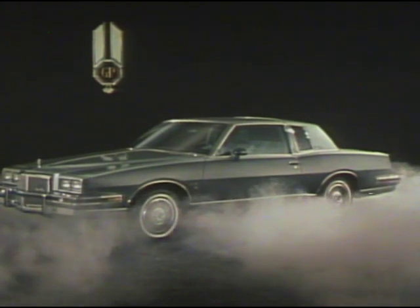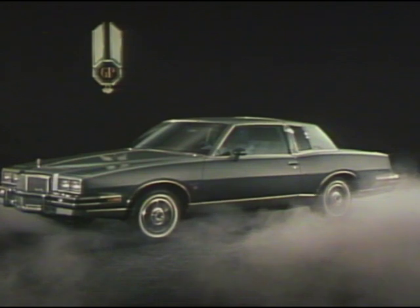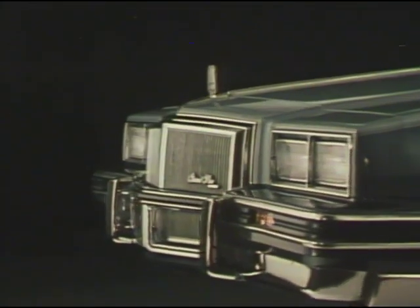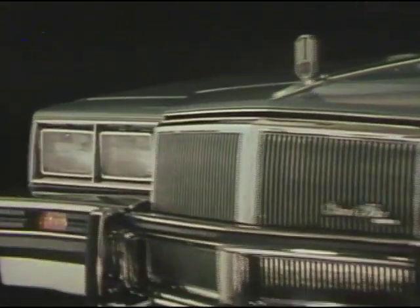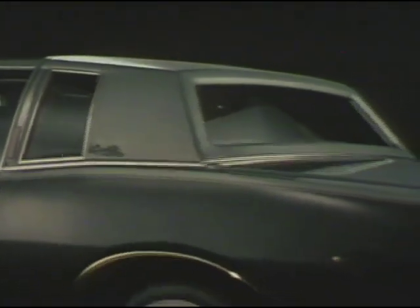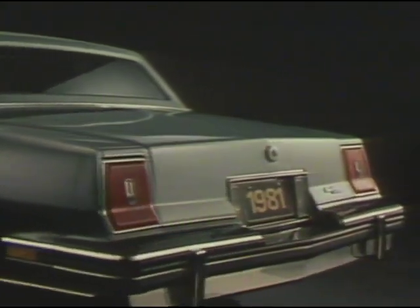The 1981 Grand Prix Brougham — a Pontiac with charisma, the stuff that dreams are made of. A finely styled mid-size car with classic appeal, discriminately styled for the future.